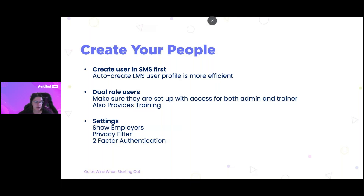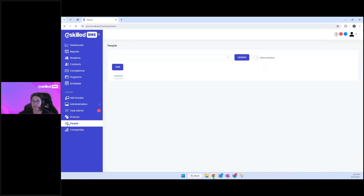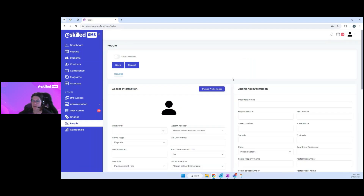Let's jump into the eSkilled system and go through how to add a user. Navigate using the main menu on the left to 'People' — that's where you set up your people and users. You'll see a dropdown box which is your library of users already in the system. If you're brand new, it may be relatively empty. Click the 'Add' button to add a new user.